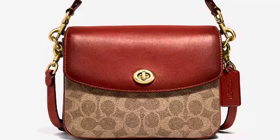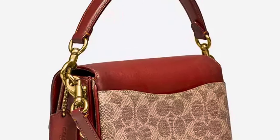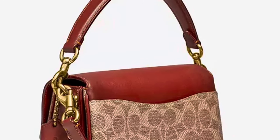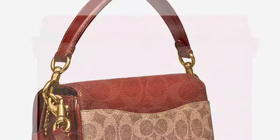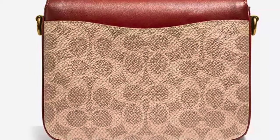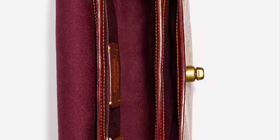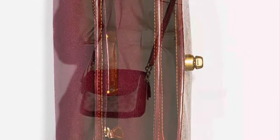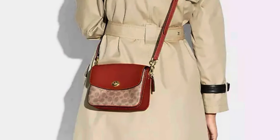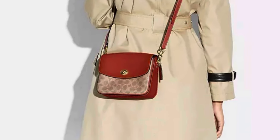The first bag is the Cassie 19 in Signature Canvas. I already own this bag in black and chalk and have done a couple of videos talking about this lovely bag on my channel. I thought it would be fun to add a third one just to have a trifecta in my collection, but decided not to simply because I don't need to have so many duplicates of the same bag in my handbag collection.